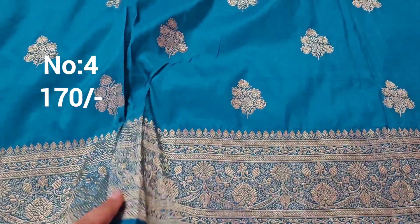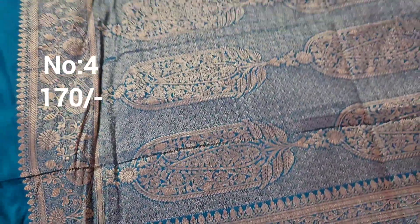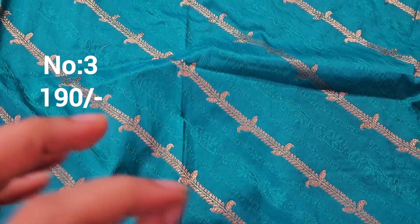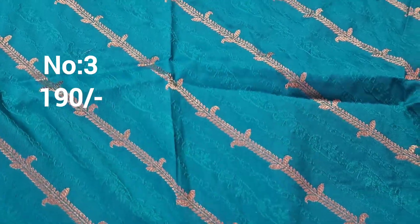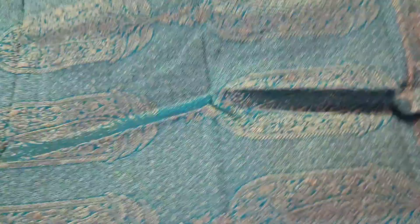Next one: ratna valli color — super piece, chala bound. Simple color with beautiful design highlighted. Top and bottom same border. Bit number 4. Price only 170 rupees. Next one: leheria pattern rama green pastel color with self embossed design and gold color jerry weaving. Top and bottom same border. Bit number 3, price only 190 rupees.